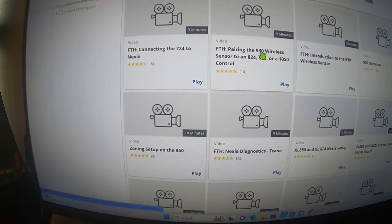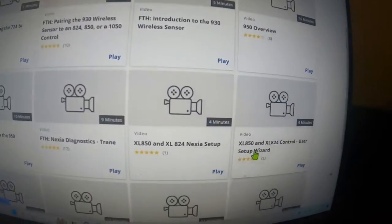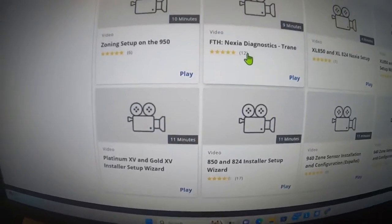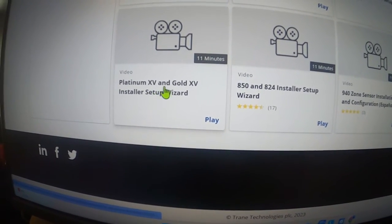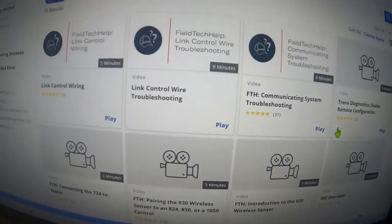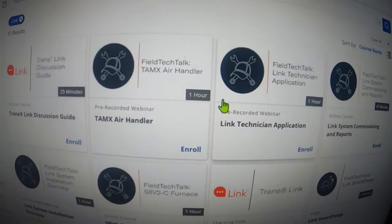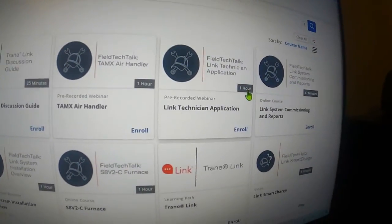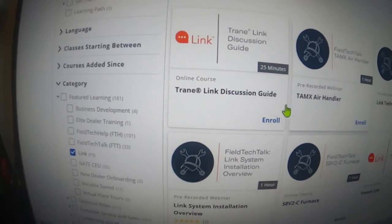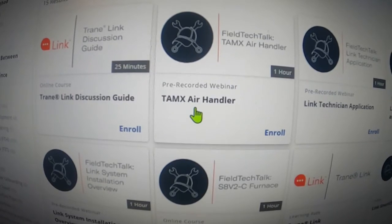Controls right here — so this goes over the different thermostats, the 930 wireless sensor, how to pair it to an 824, 850, or 1050 control. The XL850, XL24 control user setup. It shows Nexia diagnostics — just hit play. You don't have to pay for any of these videos. Installer setups, platinum and gold, install wizard. Trane offers information out there. If you want to go down here to link technology, a lot of these you'll have to sign up and get your account set up. And then you've got like a 25-minute video, one-hour video, another one-hour video, a 47-minute video. Watch one video every couple of days. This one's the Trane link discussion guide. The Tamex air handler overview — that's a one-hour video showing you about the Tamex air handler.